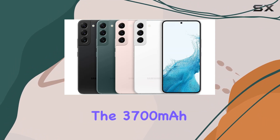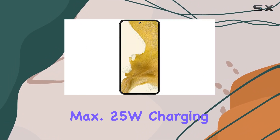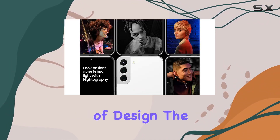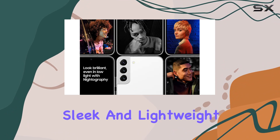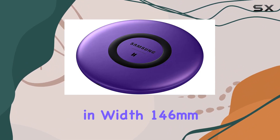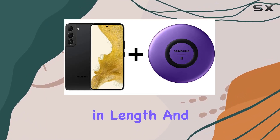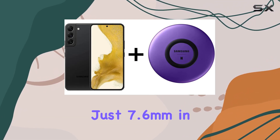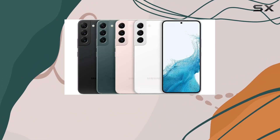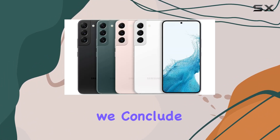The 3,700 mAh battery with max 25W charging support keeps you powered throughout the day. In terms of design, the Galaxy S22 is sleek and lightweight, measuring 70.6mm in width, 146mm in length, and just 7.6mm in thickness. The Phantom Black variant adds a touch of elegance, and the device weighs in at 167g.